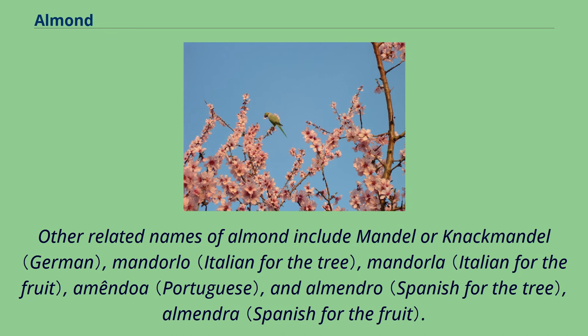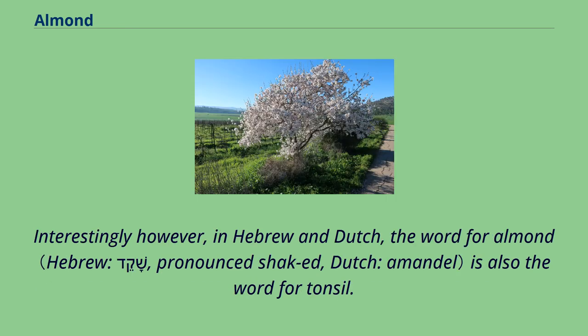Other related names of almond include mandala or nakmandal, mandorlo, mandorla, amendoa, and almendro, almendra. Interestingly, in Hebrew and Dutch, the word for almond is also the word for tonsil.